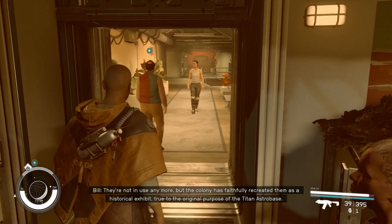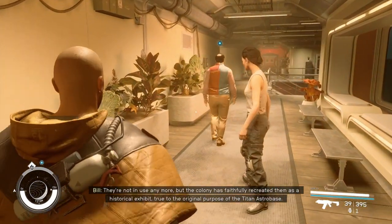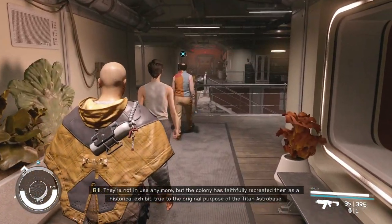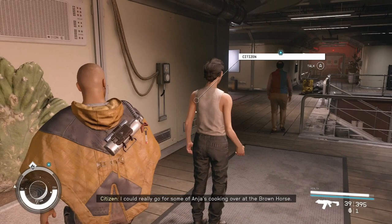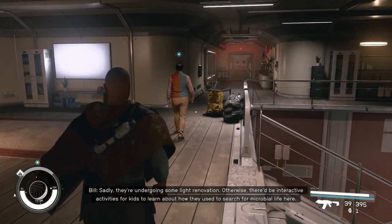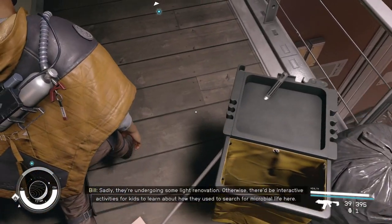The old bio-labs are just on the other side of this building. They're not in use anymore, but the colony has faithfully recreated them as a historical exhibit, true to the original purpose of the Titan Astro Base. Sadly, they're undergoing some rolling renovations. Otherwise, there'd be interactive activities for kids to learn about how they used to search for microbial life here.